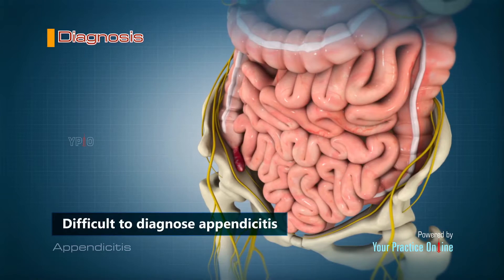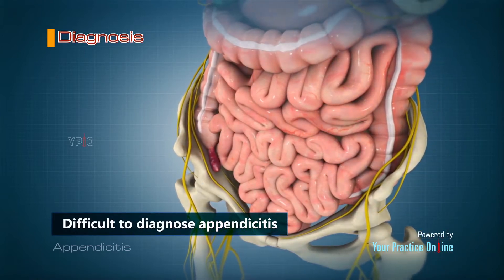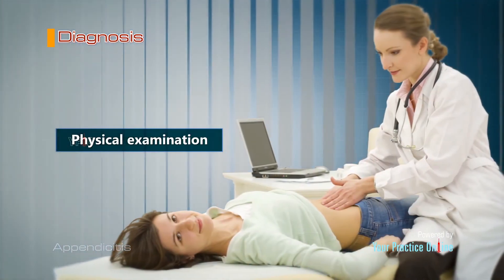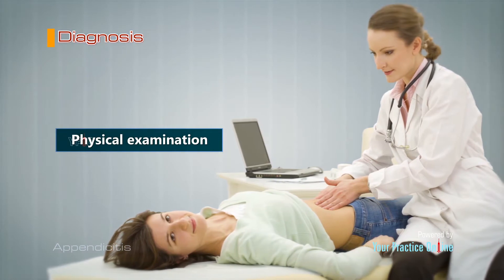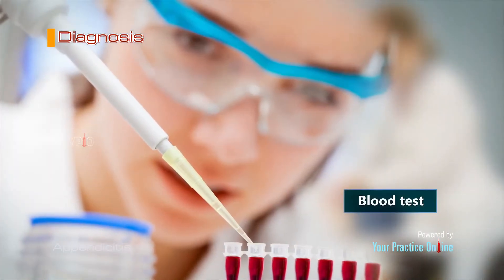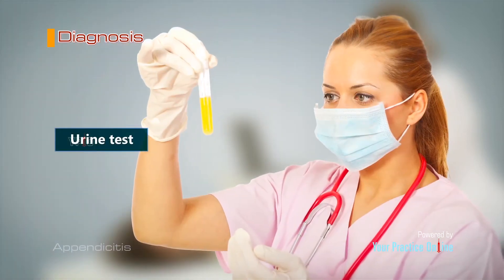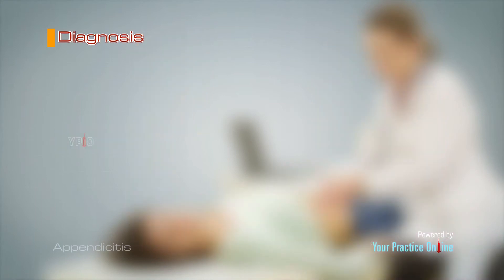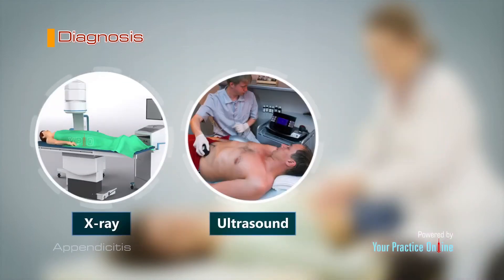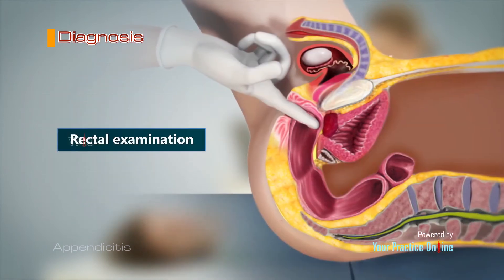It is difficult to diagnose appendicitis as the symptoms are similar to other health problems. Your doctor will examine your symptoms and conduct a physical examination of your abdomen. Diagnostic tests include blood tests to check for high white blood cell count, urine test to exclude urinary tract infection or a kidney stone, imaging tests including abdominal x-ray, ultrasound or computerized tomography CT scan, and rectal examination.